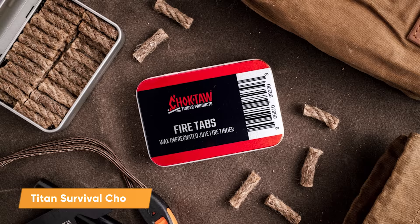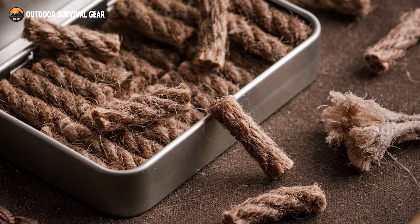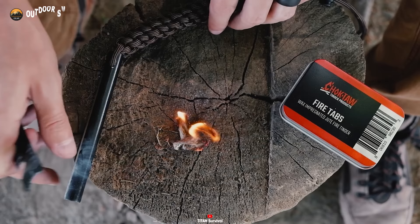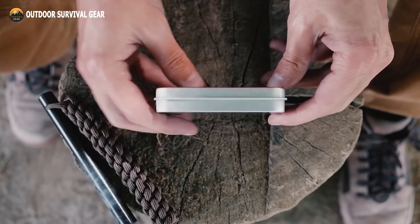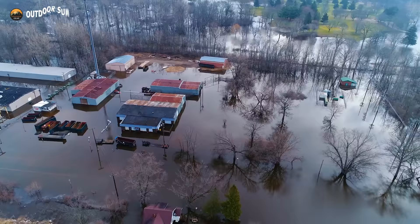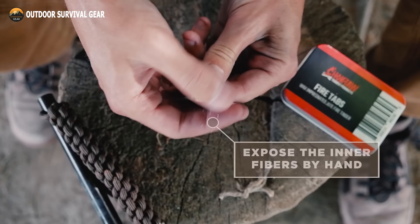For outdoor enthusiasts, igniting a fire is a vital survival skill — and that's where the Choctaw Fire Tabs from Titan Survival come into play. These emergency fire starters are crafted from wax jute fiber, ensuring high resistance to water even in the most challenging weather conditions. Whether you're using a spark-generating tool like the Titan Survivor steel ferro rod, or opting for simple matches, lighters, or flint strikers, Choctaw fire tabs have you covered. Compact, portable, and user-friendly, these tinders come neatly packed in a reusable tin box, providing waterproof tinder that easily ignites even in the heaviest downpour.